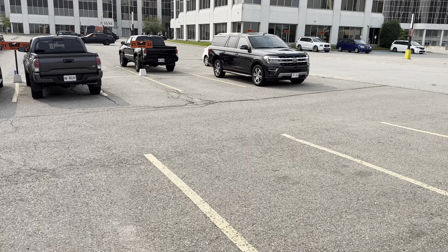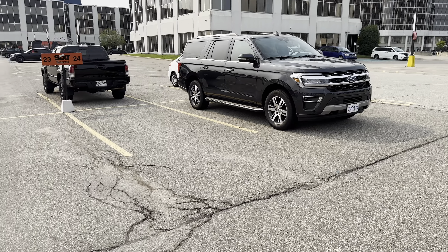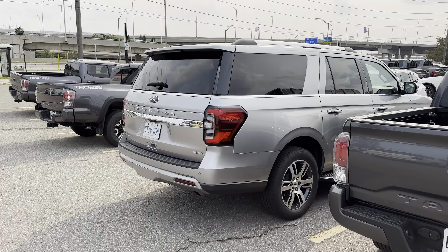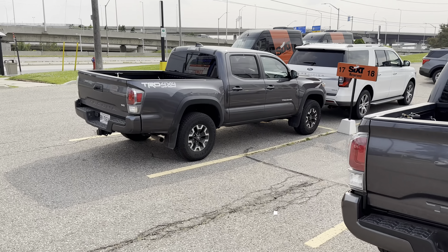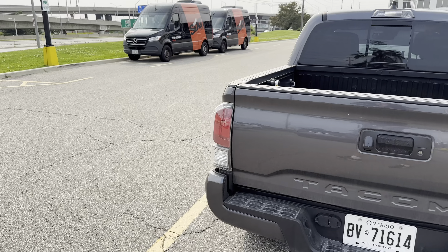We've got over here, cars have kind of spread out a little bit. Another Expedition over here, got a Tacoma, and we've got another Expedition Max. Tacoma TRD, another Tacoma TRD. I'm going to bet these could all be brand new, even. Hard to say.